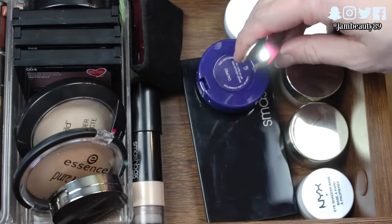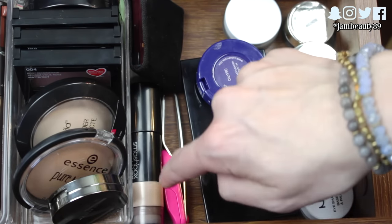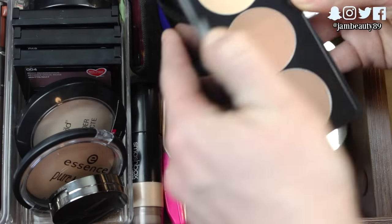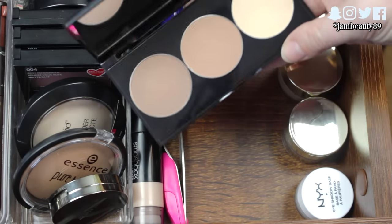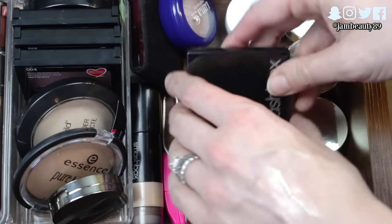I have my really cool Tweezerman light-up tweezers — I love these, I can find every hair with that light. And then another new product from Smashbox is their Contour Kit, which I got for about 50% off. There's contour, bronze, and highlight. I haven't tried it yet, I've just swatched it — very, very new to me.